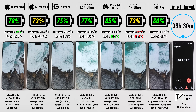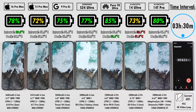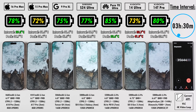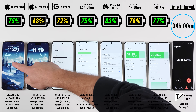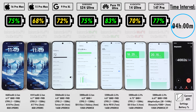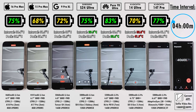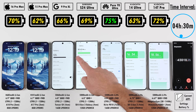Since my last drain test, the S24 Ultra is now running global One UI 6.1, based on the One UI 6.1.1 code base, so it should be a little more efficient. The iPhones, Pixel, and Samsung are all running lithium-ion batteries, while the Huawei and both Xiaomis are running lithium polymer batteries. The Huawei has the largest battery here while the iPhone 15 Pro Max has the smallest. After the four-hour mark: 75% on the iPhone 16 Pro Max, 68% on the 15 Pro Max — a big difference — 72% on the Pixel 9 Pro XL, 75% on the Samsung, 83% on the Huawei, and 70% on the Xiaomi 14 Ultra. The 14 Ultra is much more expensive than the 14T Pro and yet doing worse in battery percentage.